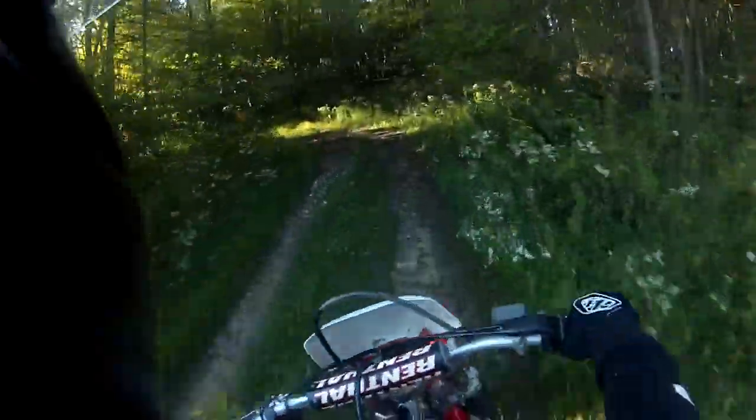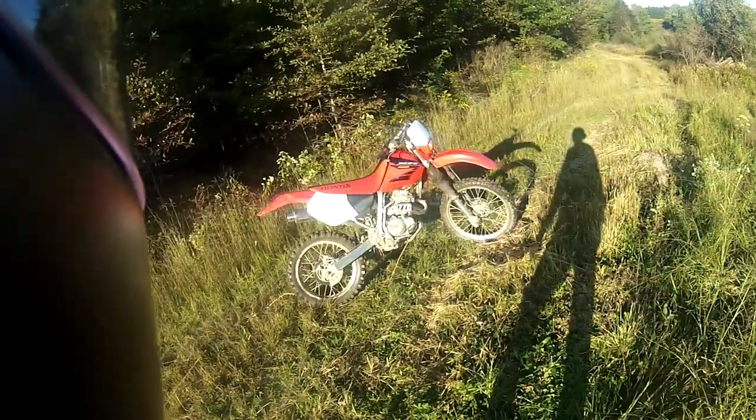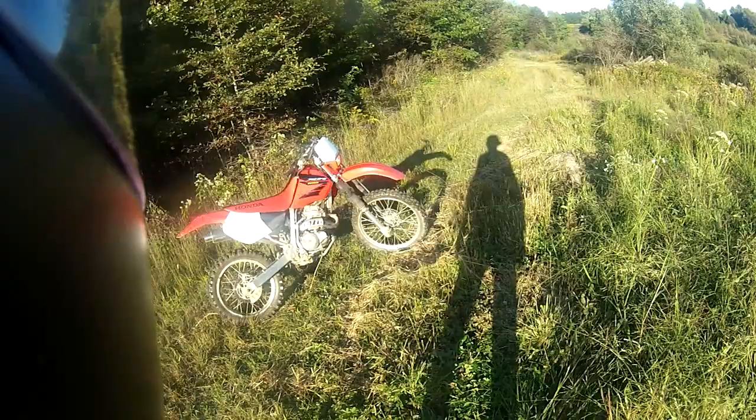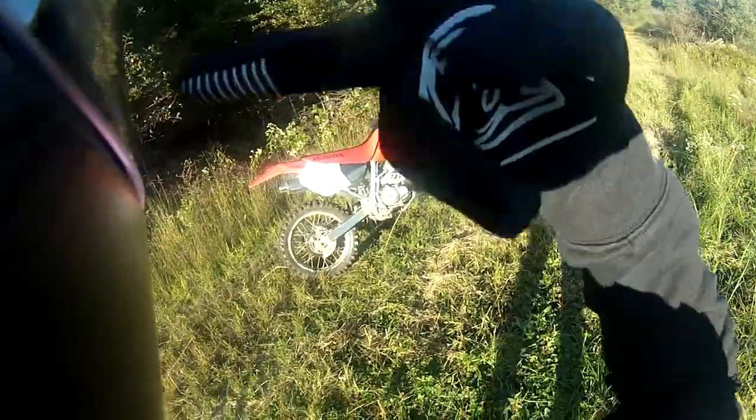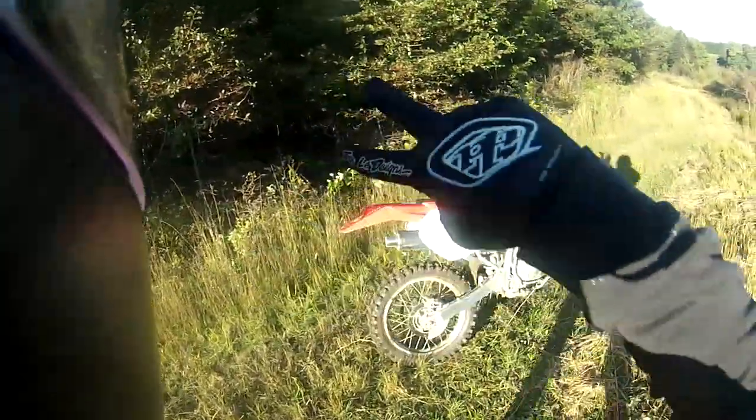I bought the bike kind of just to go on trail rides with my friends. He bought this bike in 2005, I bought it in 2019, and he never changed the oil — so it had like 14-year-old oil in it. Going to go up the hill climb of doom. The hill climb of doom strikes again. But yeah, that's the XR250R. Might do some videos of it in the future. Thanks for watching. Until next time, stay beautiful. Peace out, homeboys and homegirls.